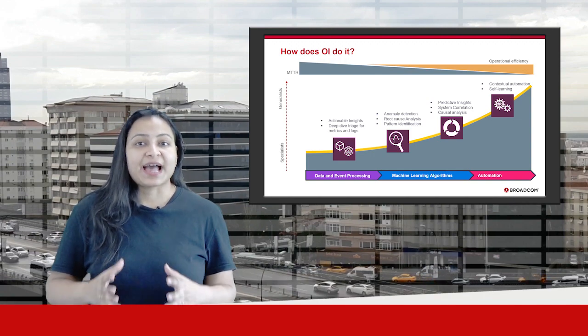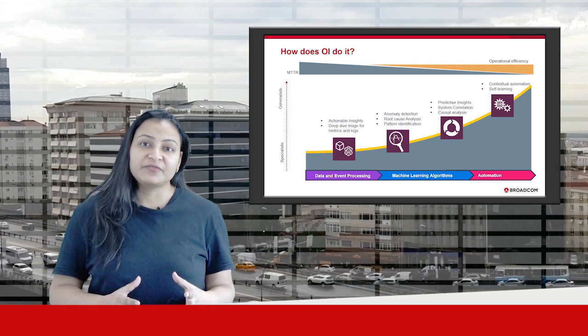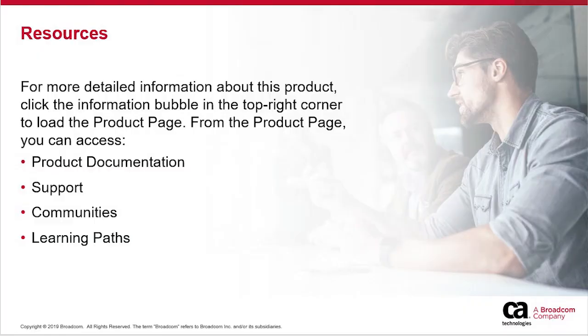These insights are actionable and they help the operations teams drive automation, enabling them to move from reactive to proactive monitoring. Thanks for watching the video. For more details, visit our website.